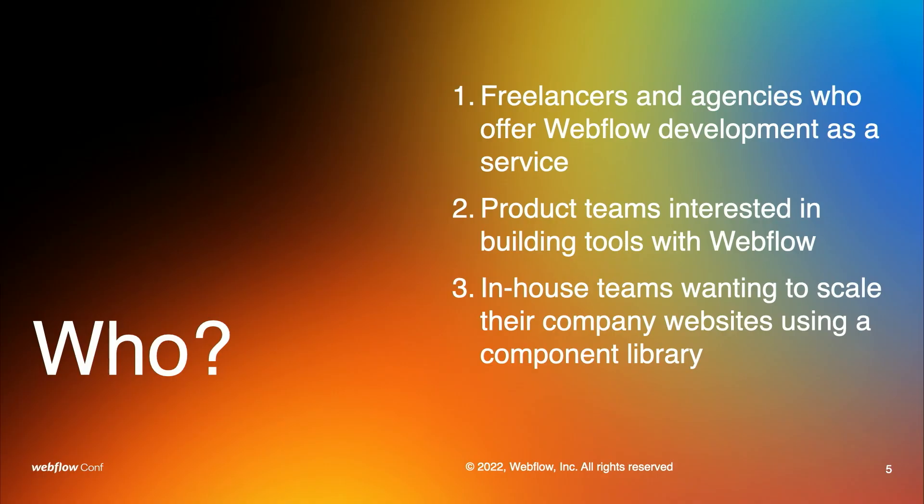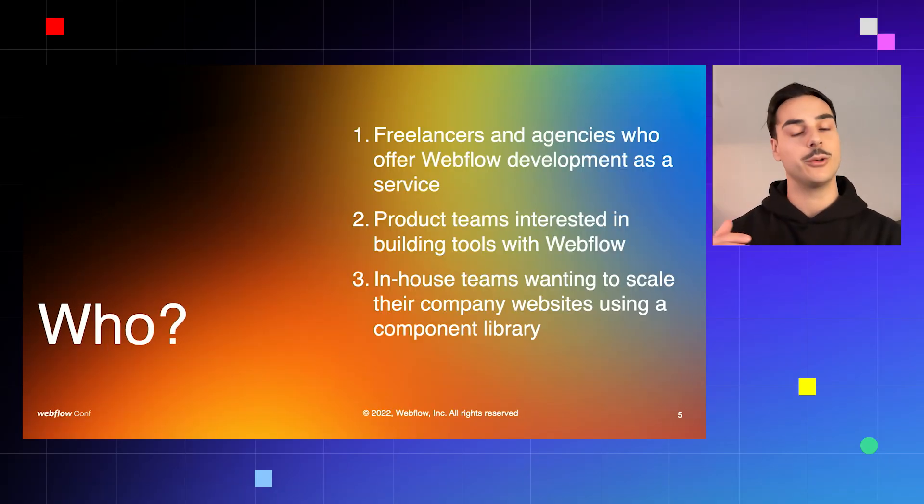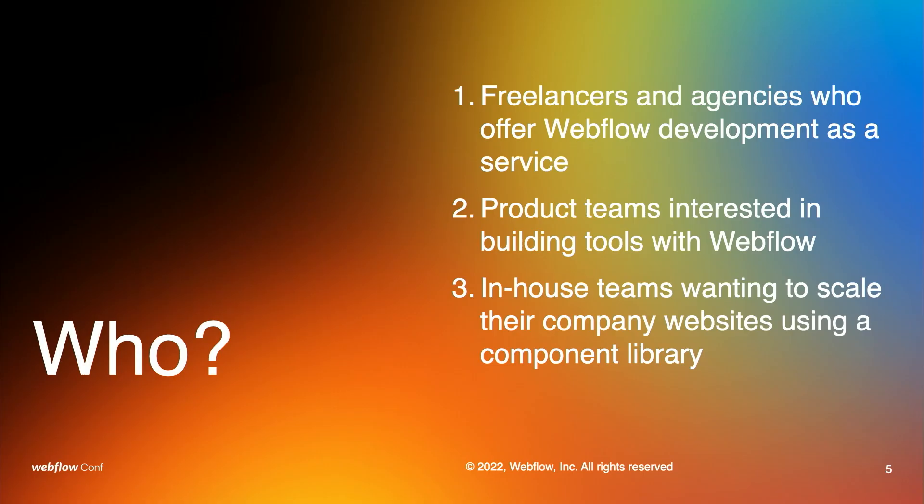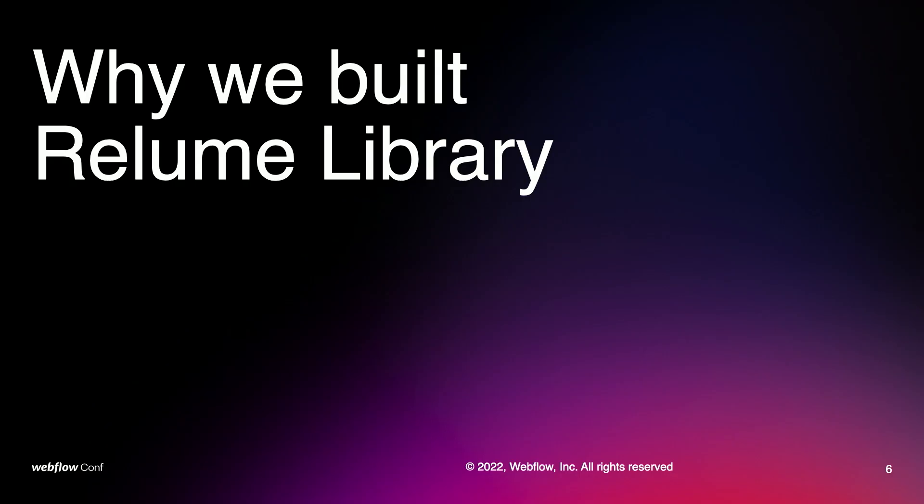So who is this talk for? Firstly, this talk is for freelancers and agencies who offer Webflow development as a service. Secondly, it's for product teams interested in building tools in Webflow — not just tools for the Webflow ecosystem, but any type of tool, whether it's a SaaS product, just like we have done. And thirdly, it's for in-house teams wanting to scale their company websites using a component library.